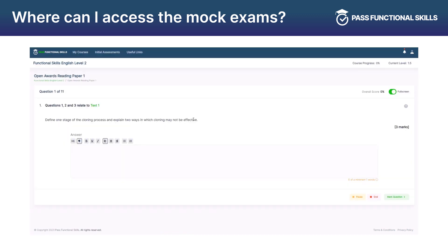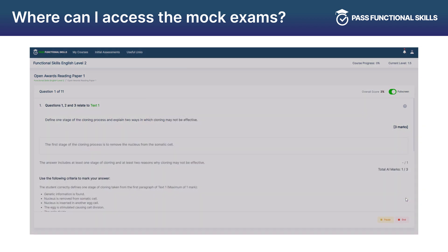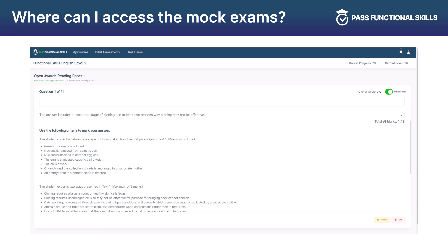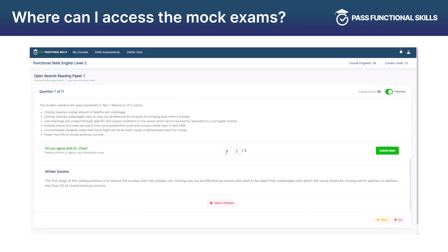Once you get onto the mock exams, you're presented with the question and a section to answer the question. Once you answer the question and click mark question, you will be provided with automatic AI-generated marks and feedback based on your answer, as well as marking criteria and a written solution for the question, so you can override your marks if you did not agree with the auto-generated marks given.